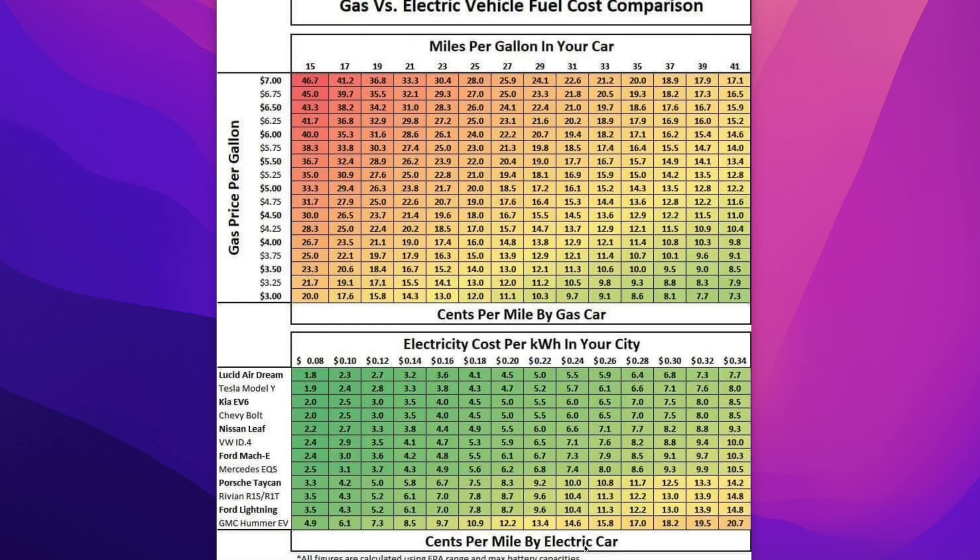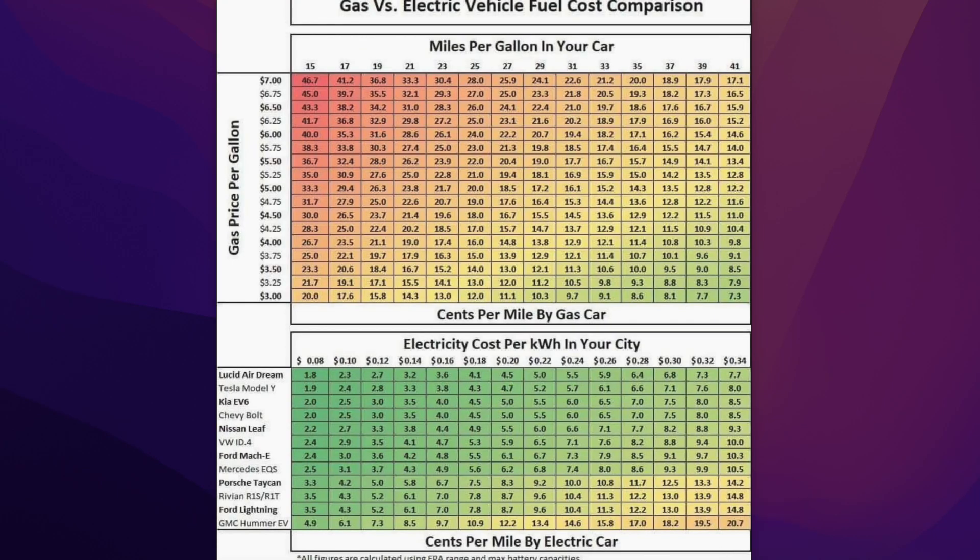Taking a look at these two charts, I want to identify what those look like. The first thing we're looking at are miles per gallon in your car, and the same column is cents per gallon — how many pennies does it cost per gallon? Over here we're looking at the gas price per gallon.